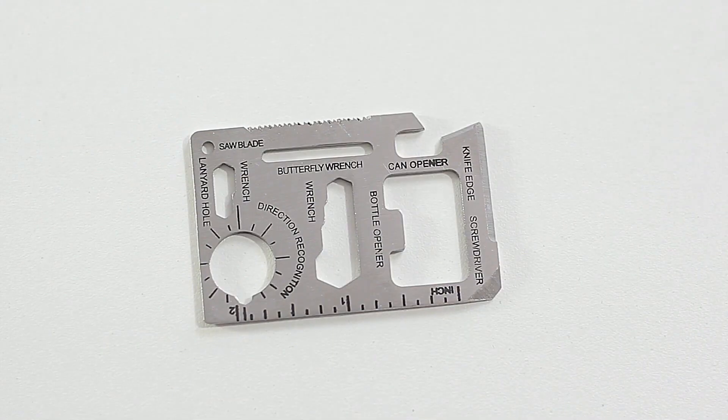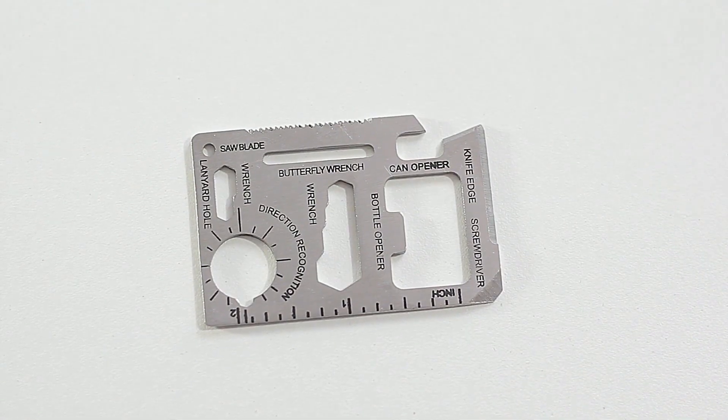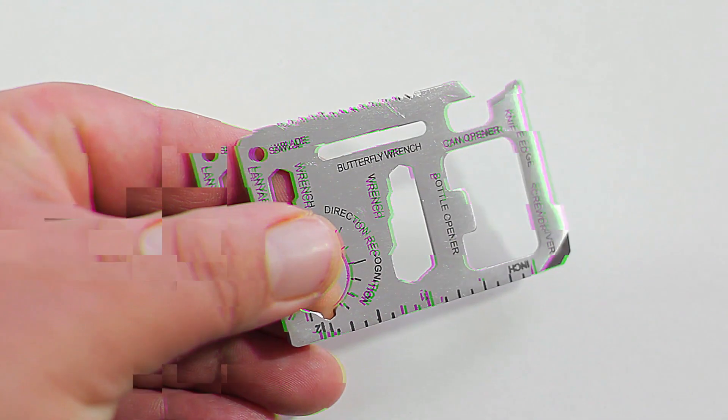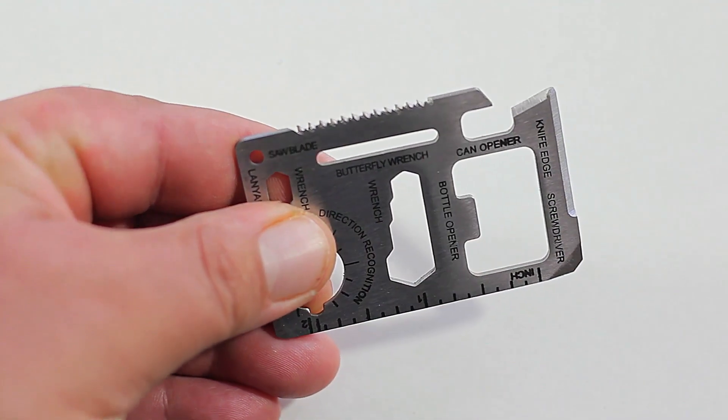This multi-tool features a plain edge blade, tent stake puller, saw, scissors, ferro rod, strike-all, file, ruler, bottle opener, tweezers, and carabiner carry.